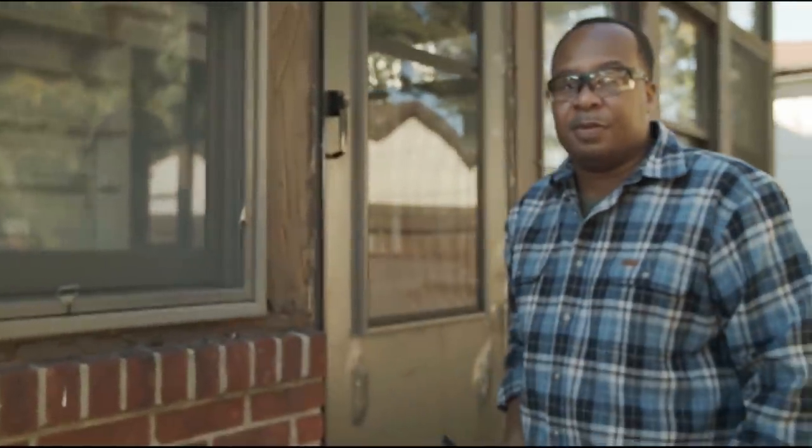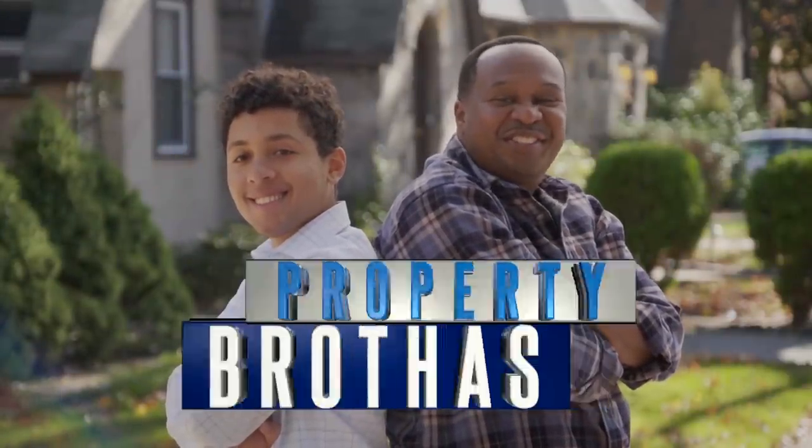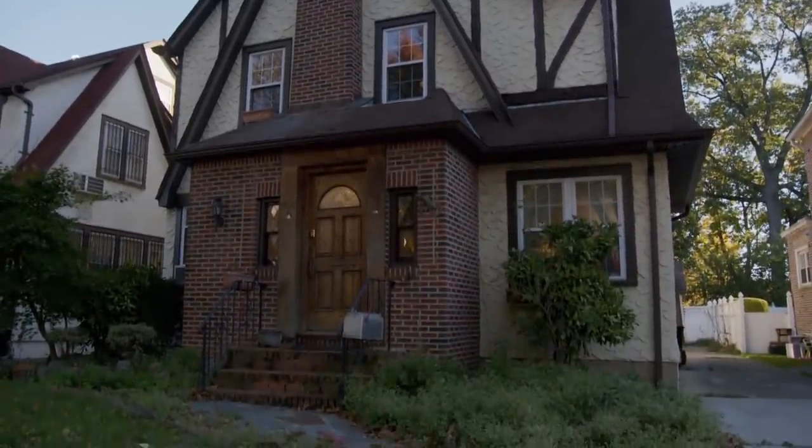If you've got the cash and you're looking for a home, it's time for you to be... THE PROPERTY RESONTABLE! Today, we're in Jamaica, Queens, to see the childhood home of Donald Trump.